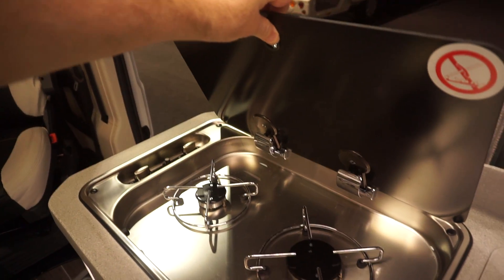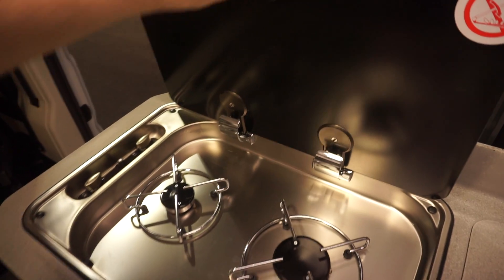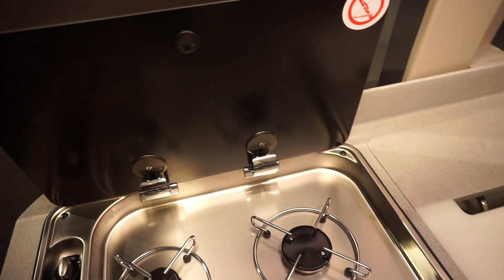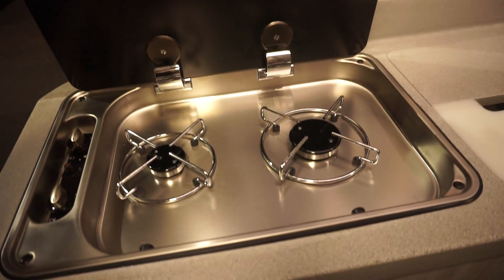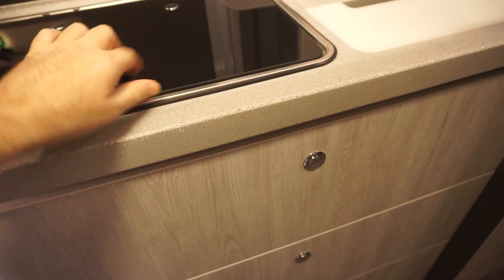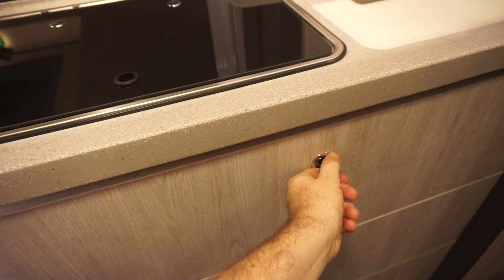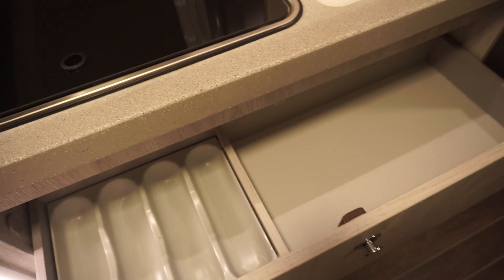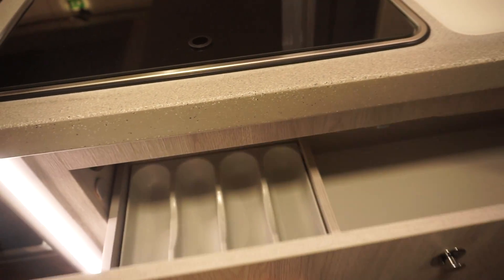Two burners — relatively standard, nothing out of the ordinary there. Let's sit down. Lot of storage in there, and down here too.